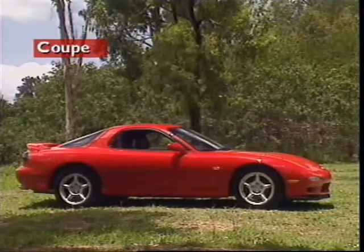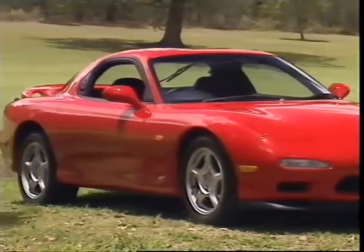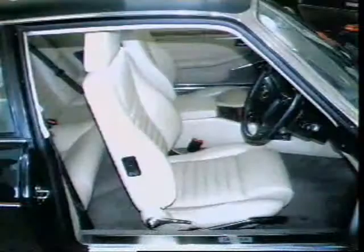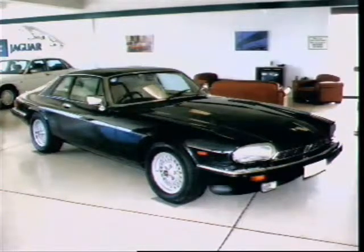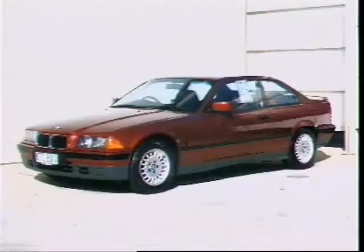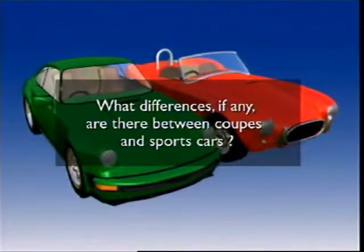A coupe has just two doors. Reducing the number of doors to the passenger compartment makes the vehicle structure more rigid. Traditionally, it has two seats with two smaller seats behind for occasional use. In this form, it is a close-coupled four-seater and can be made in a fixed head or drop head configuration. A coupe is now regarded as being any fixed-head vehicle with two doors. What differences, if any, are there between coupes and sports cars?